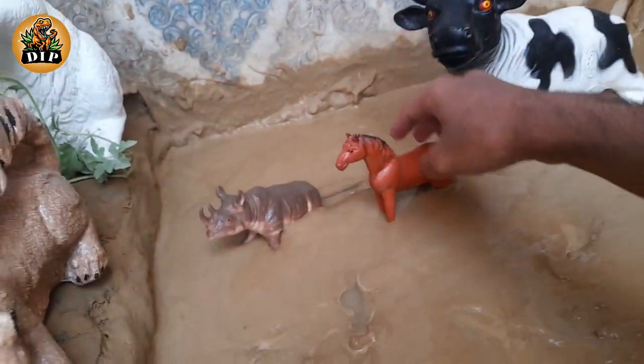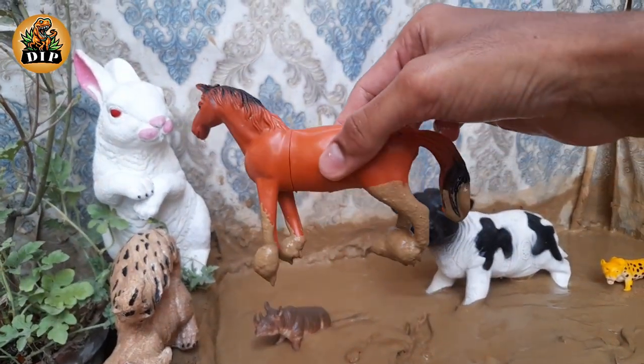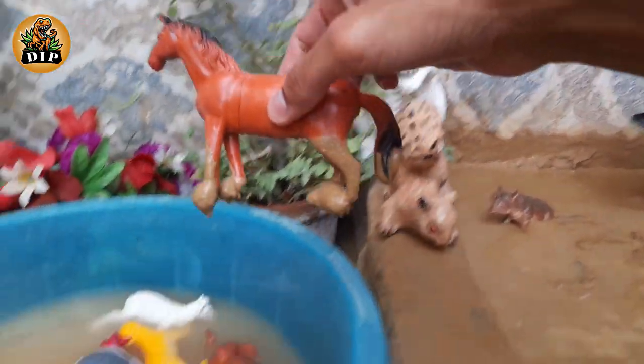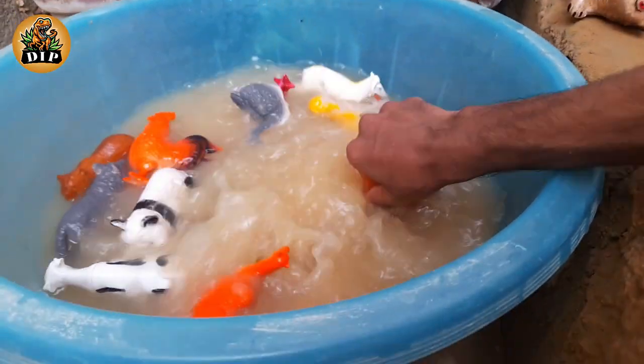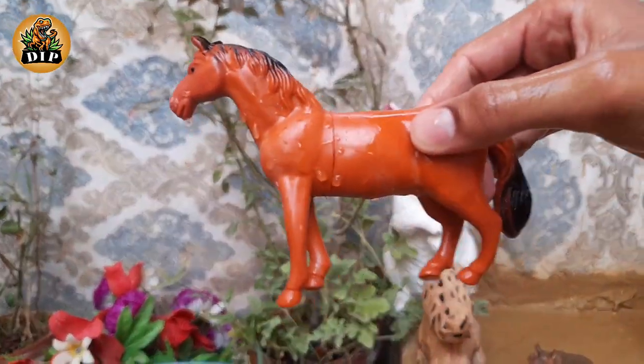The next animal is horse. Horses have been domesticated for over 5,000 years. Horses are herbivores — plant eaters. Horses have bigger eyes than any other mammal that lives on land.